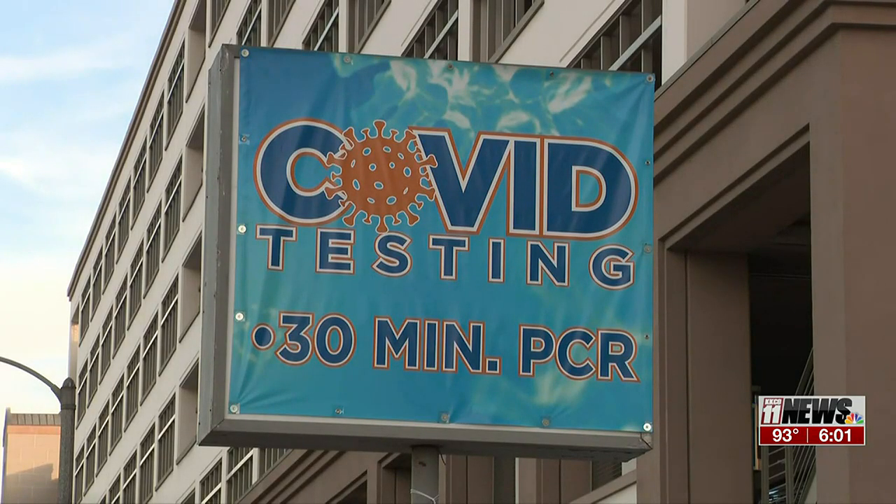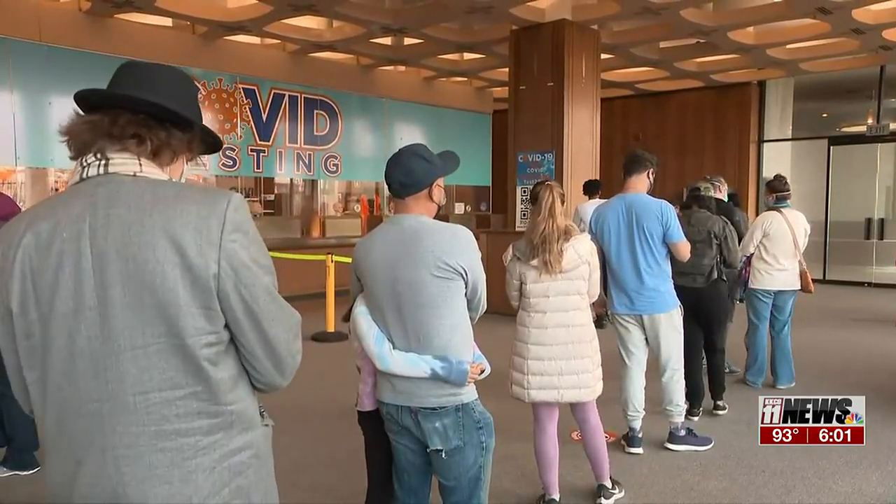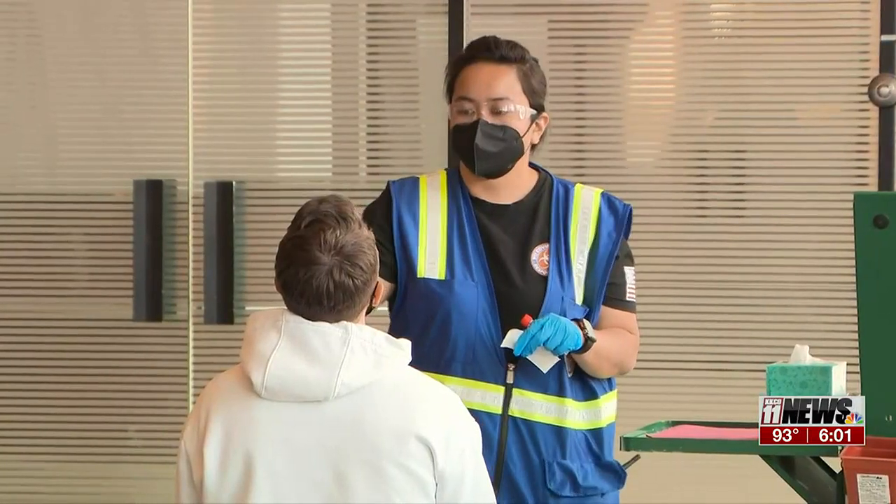Michael Roy went on to say that testing is still important in order to control the spread around the community, especially since we're entering the respiratory season. Testing is one of the easiest ways to check if you have the virus.